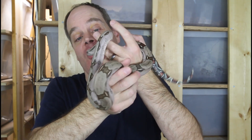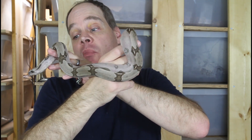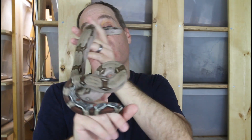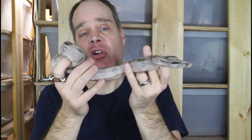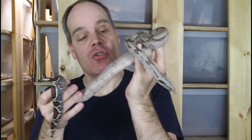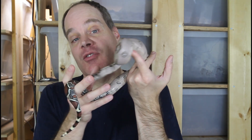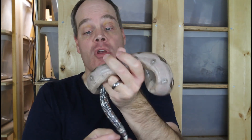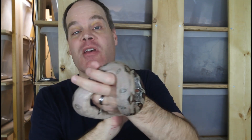Next we have a Suriname Red Tail holdback that's a year older, from 2020. This guy is from my other main bloodline which I call my Picasso bloodline. I really wanted to use him for the video but unfortunately he's in shed, so he's not as colorful as he would normally be. The reason I wanted to show this one is he's not all that much bigger than the animal I just showed you that's a year younger — in fact he was a little small and didn't grow quite as fast for his first year or so. I've used him in my series comparing the sizes of true red tail videos.